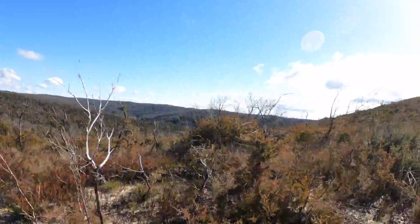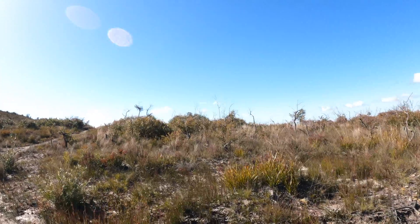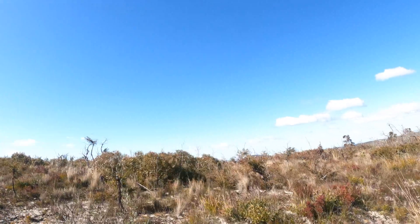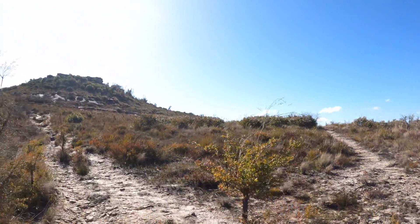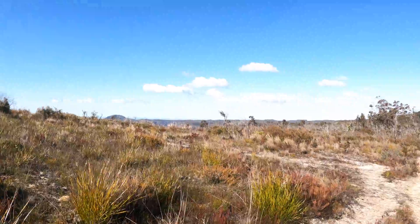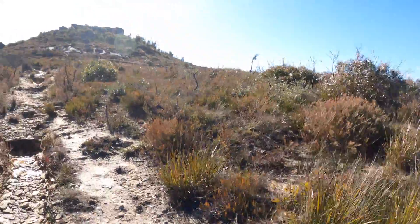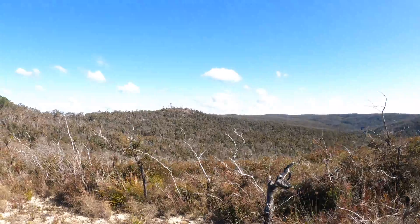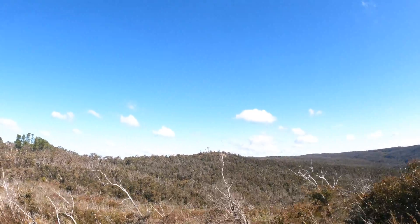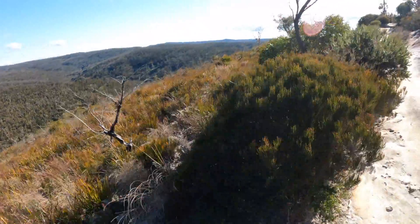Hat Hill Canyon is down that way. You can see Sydney out that way. Chain Peak is the exposed rocks up there, with a bit of Alpine environment around here.